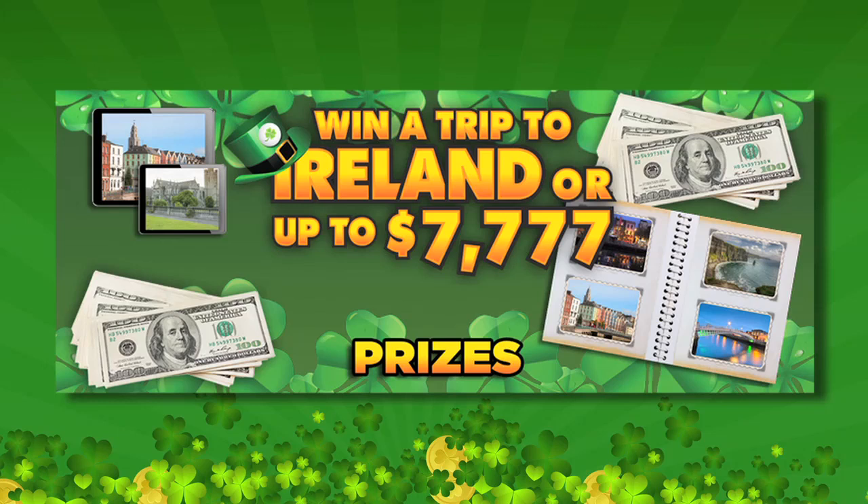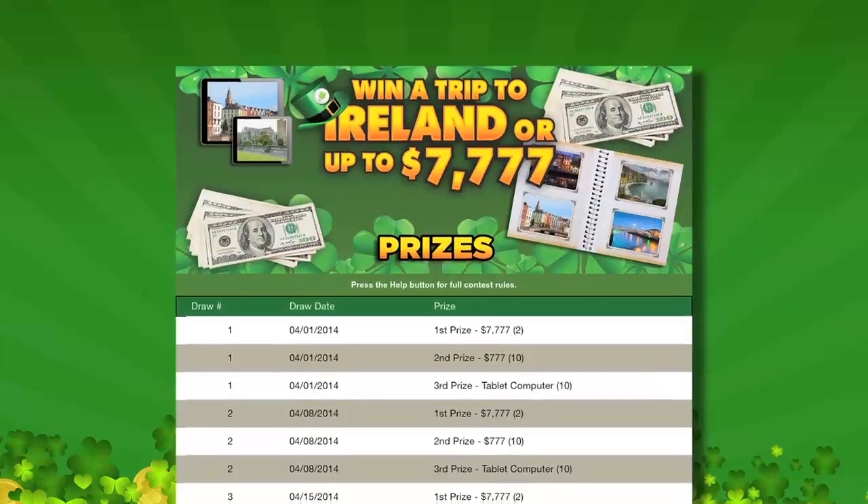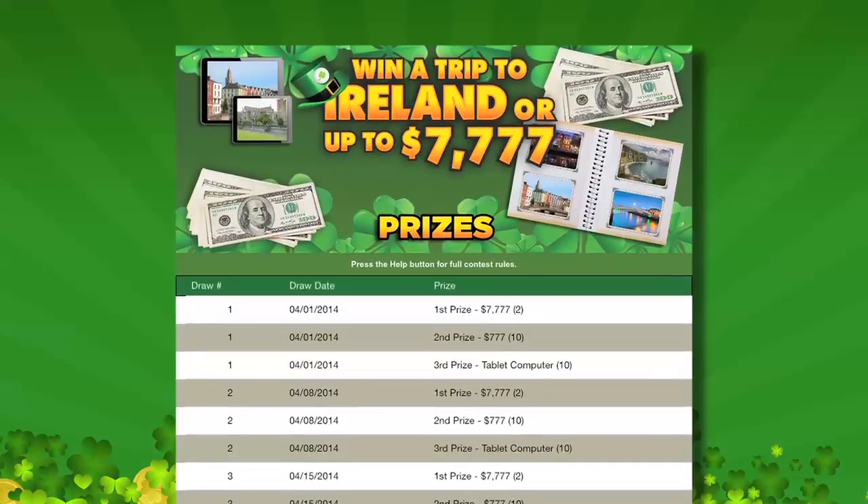All entries earned that are not selected as winners in a weekly drawing will automatically be entered into the grand prize drawing, giving you a chance to win a trip to Ireland. There are a total of five drawings and lots of prizes, so play often because your pot of gold awaits you.